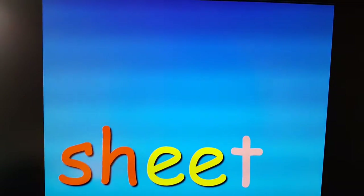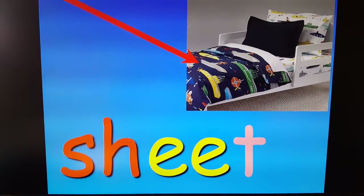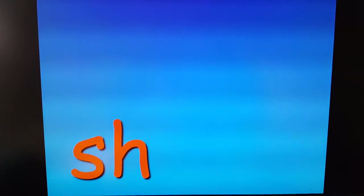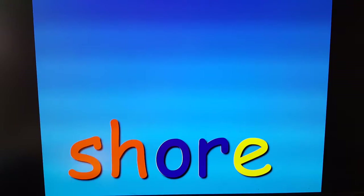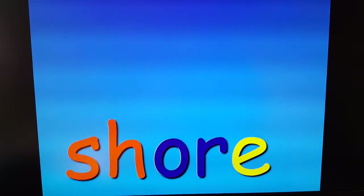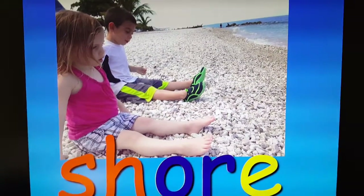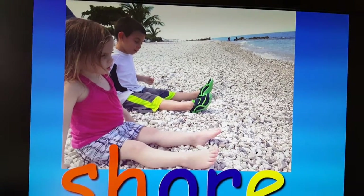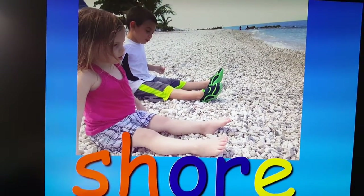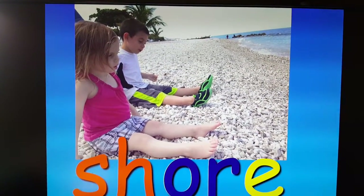Shore. Did you see O and then -or? Shore. Here are Jackson and Reagan and they're at the shore. The shore is where the beach meets the land. They are sitting on the shore. That was a good sunny day.